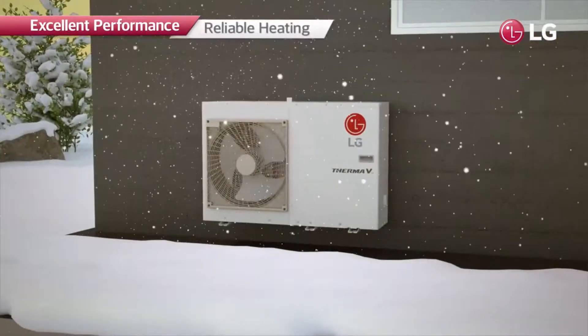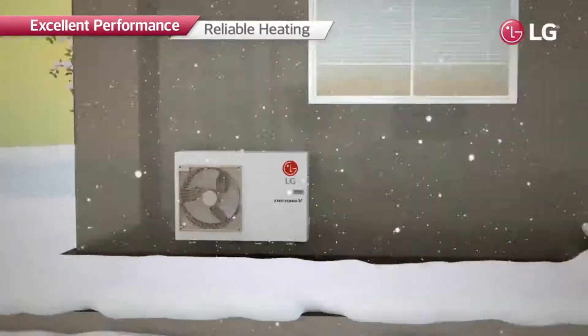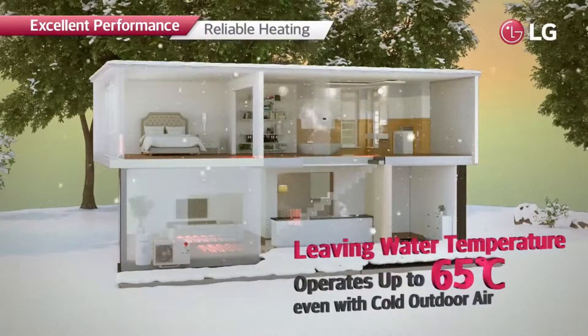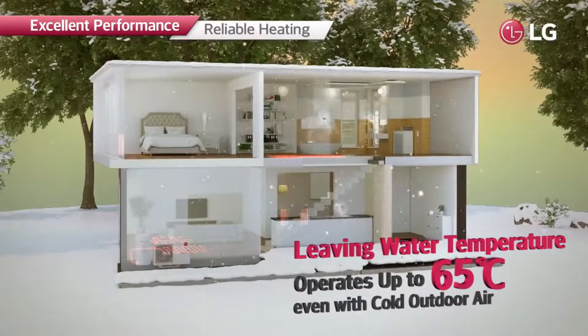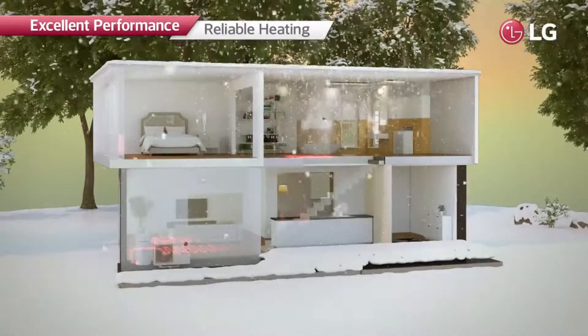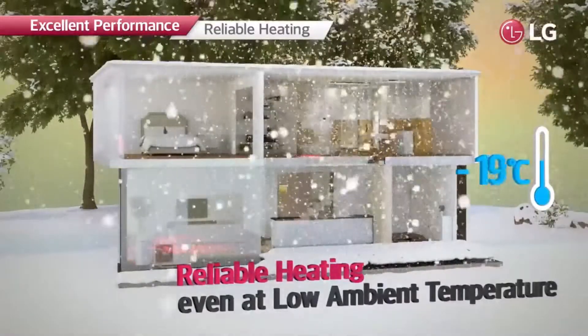With these industry-leading technologies, R32 Monoblock can offer more reliable heating operation, as it is capable of producing a leading water temperature of up to 65 degrees Celsius even with cold outdoor air. Moreover, it can operate even at an ambient temperature as low as minus 25 degrees Celsius.